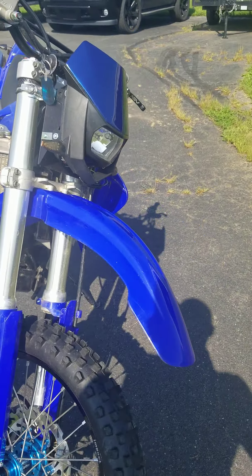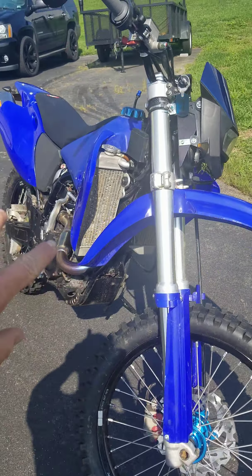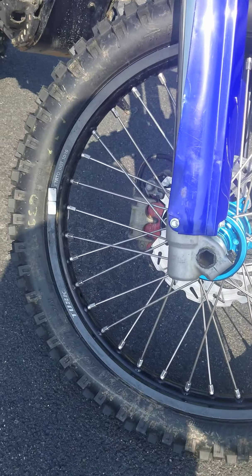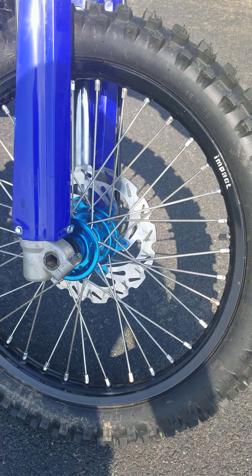Recent upgrades: all new plastic fairings from UFO Fairings. Brand new rims — these are Tusk Impact rims with the blue center hub.